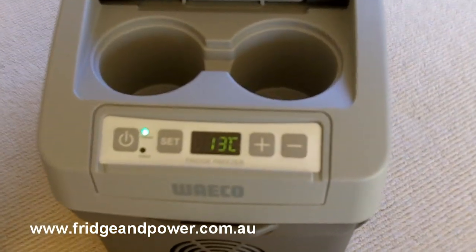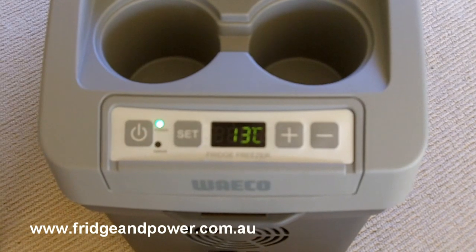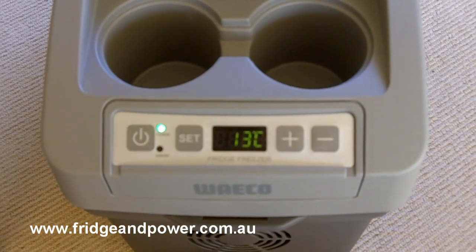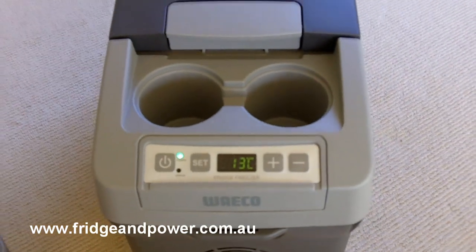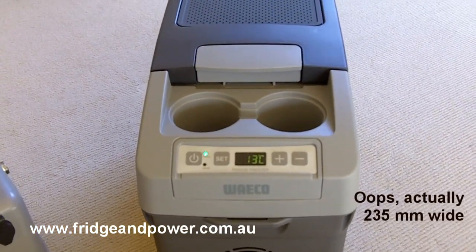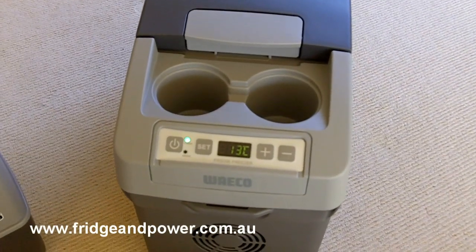The CDF11 has the Waco electronics here which allow you to set the temperature anywhere between plus 10 and minus 17 degrees, so it's a great little freezer as well. It's a perfect size — fits well on the car. It's only about 210 millimetres wide, so it's ideal for the middle of the back seat or a console sort of position.